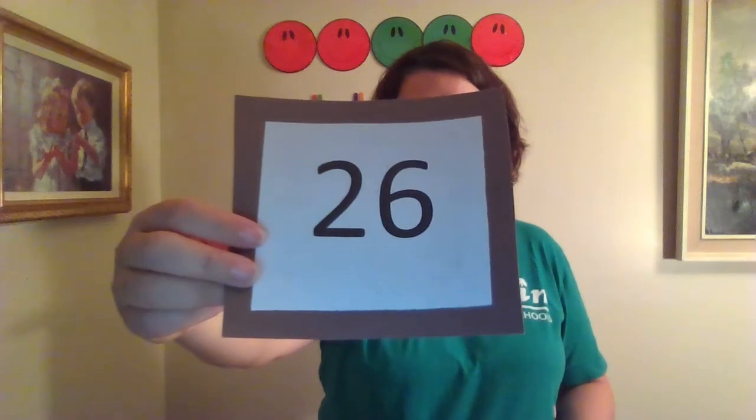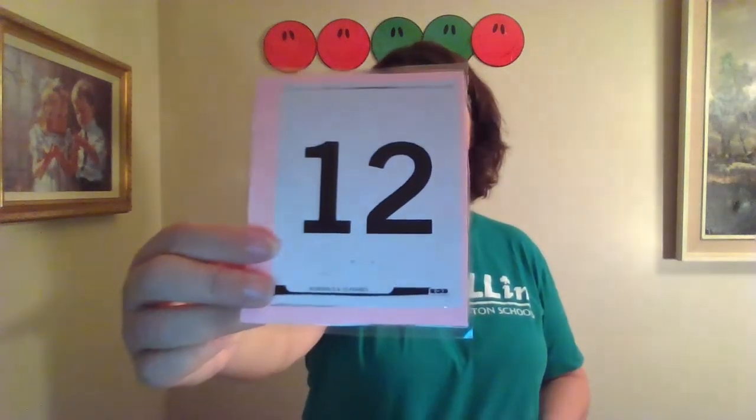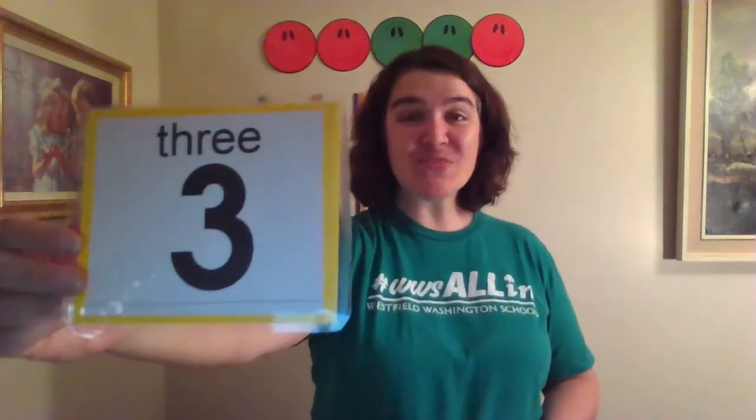What number is this? Twenty-six! That's right! What number is this? Eight! You are so smart! What number is this? Twelve! Yes! This is a twelve. What number is this? Three! That's right! This is a three.